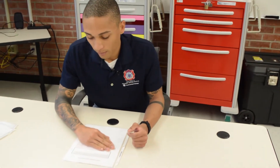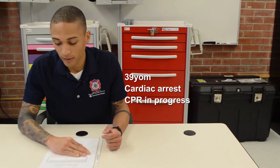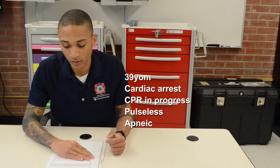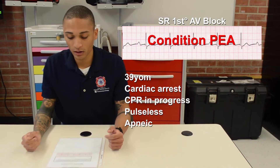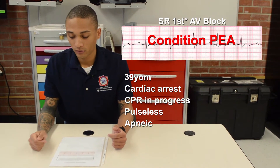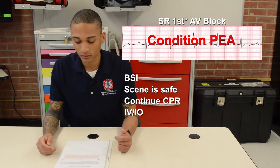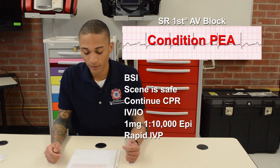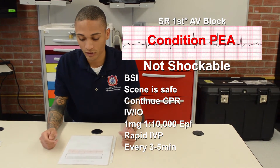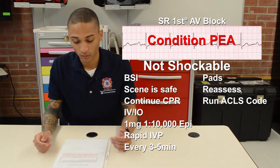You are a paramedic with an urban EMS system. You and your partner respond with a four-person engine company to the following patient: a 39-year-old male in cardiac arrest. You arrive and the police are doing CPR. You confirm the patient is pulseless and apneic and see the rhythm on the monitor. The rhythm is sinus rhythm with a first-degree AV block with the condition of PEA. Since the patient is pulseless, I'll take BSI, scene is safe. I'll have my partner continue chest compressions, establish large-bore IV or IO access, and prepare to give one milligram of 1:10,000 epinephrine rapid IV push every three to five minutes, since this rhythm is not shockable. I will place pads on the patient, reassess, and run the code following ACLS protocols.